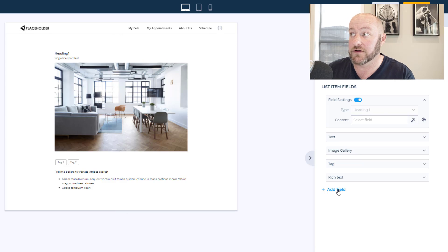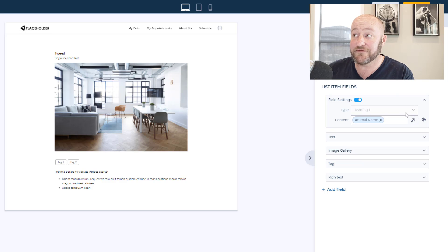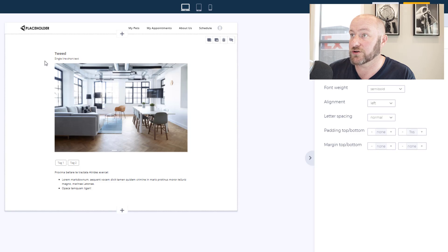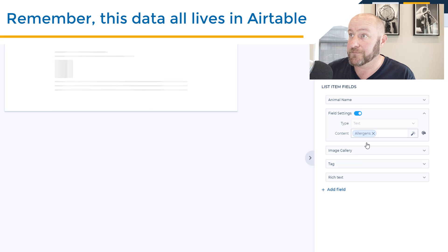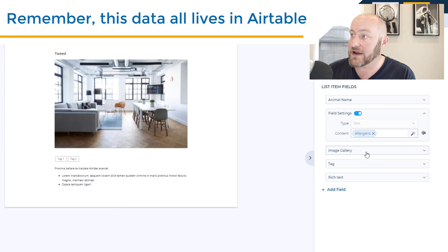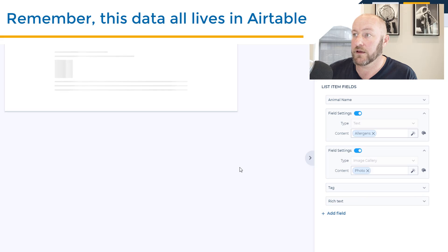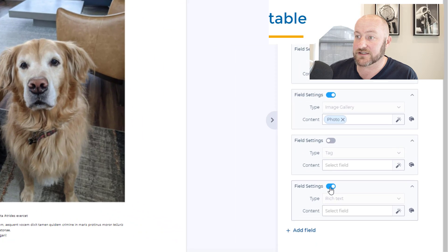Let me show you how quickly this comes together. I can change the heading — let's say I want this to be the animal name. I can go in and change the size of this, make it extra large. Down below, maybe I want to include some information about allergens for the puppy — no allergens for this dog. Bring the image in; let's find the photo and we should see my golden retriever. There he is. You can also have different tags you can turn on or off, and rich text on or off.